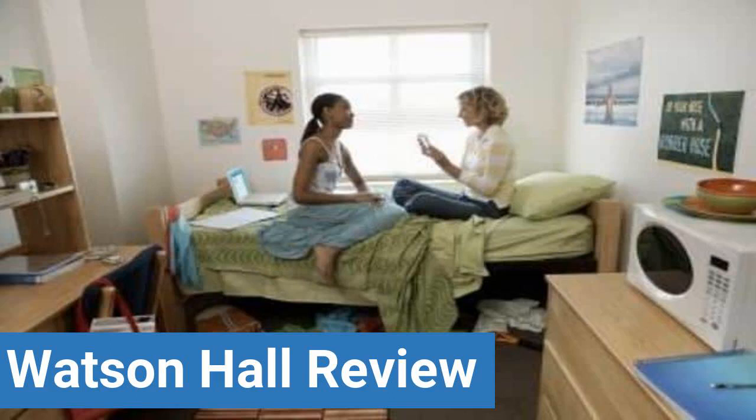To read reviews of University of Jamestown's Watson Hall, please visit the Dorm Essentials Review in the description.